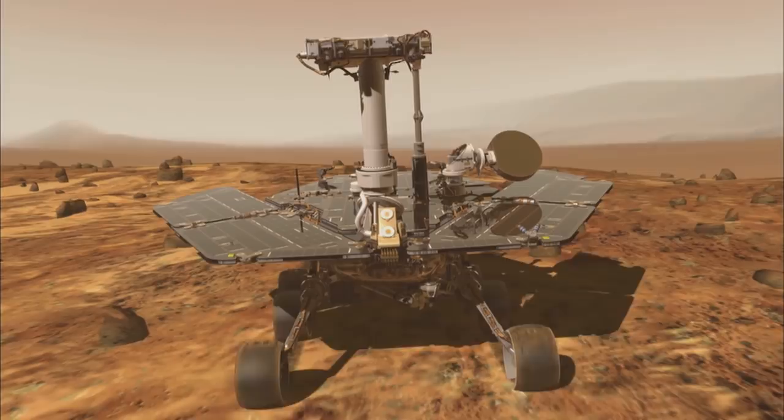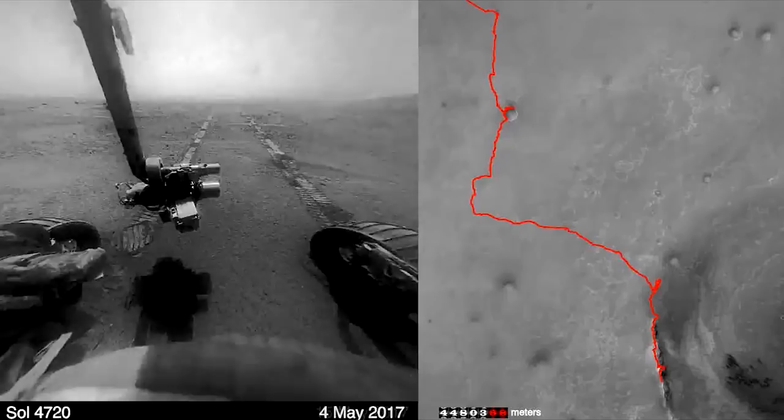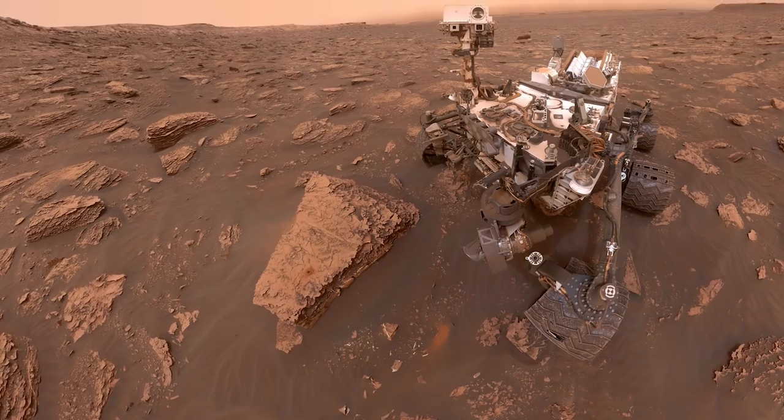We currently have Mars rovers that rely on solar energy to operate. When the Martian dust collects charge, it tends to stick to these robots. If the dust covers up the solar panels, the robot will die.